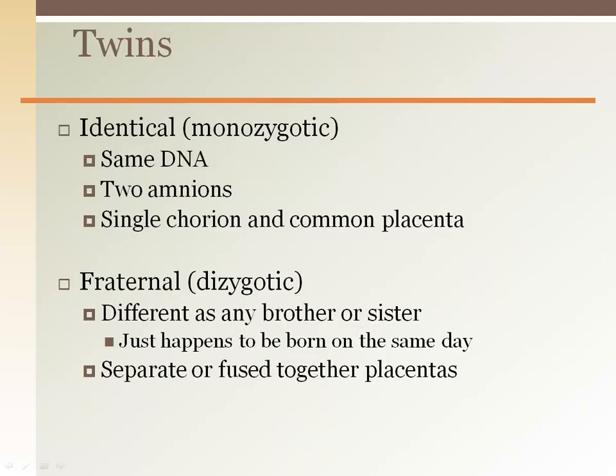There are two types of twins. Identical twins are called monozygotic twins because they are formed from the same zygote and therefore have the same DNA. The other type is called fraternal twins, where two different eggs get fertilized by two different sperm. These babies are as different as any other siblings; they just happen to be in the uterus at the same time.